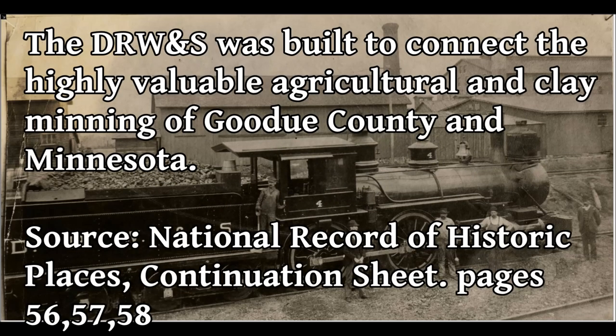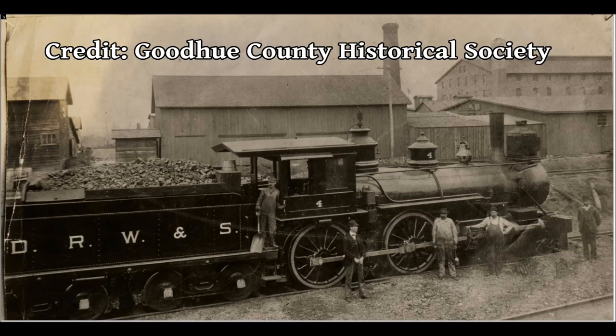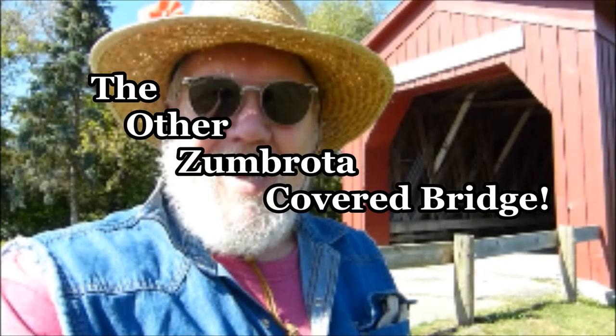Here we go. I know what you're thinking - why is he standing out in front of the Zumbrota covered bridge? Well, did you know Zumbrota had two covered bridges? So we're going to use this one for a reference point and go see where that other covered bridge was.